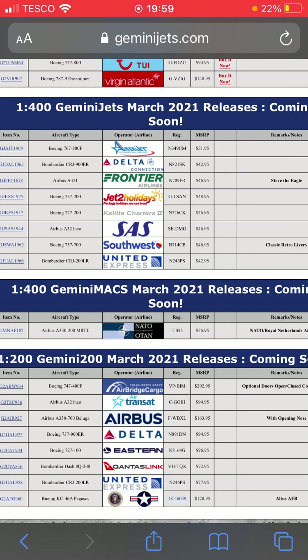So guys, that'll be it for this release. Comment down below what you thought of it and what models you might get. Hope you enjoyed it — like, subscribe, follow my Instagram at LAX International Airport, and I'll see you in the next one. Bye!